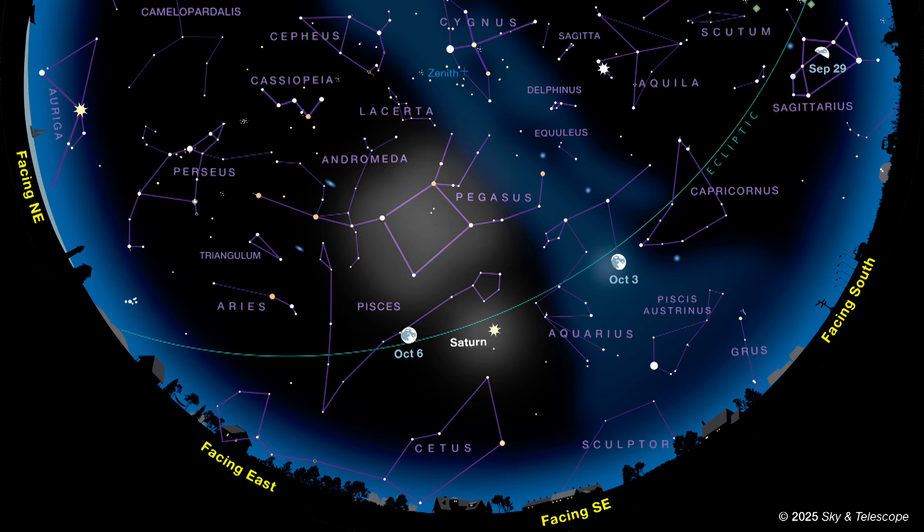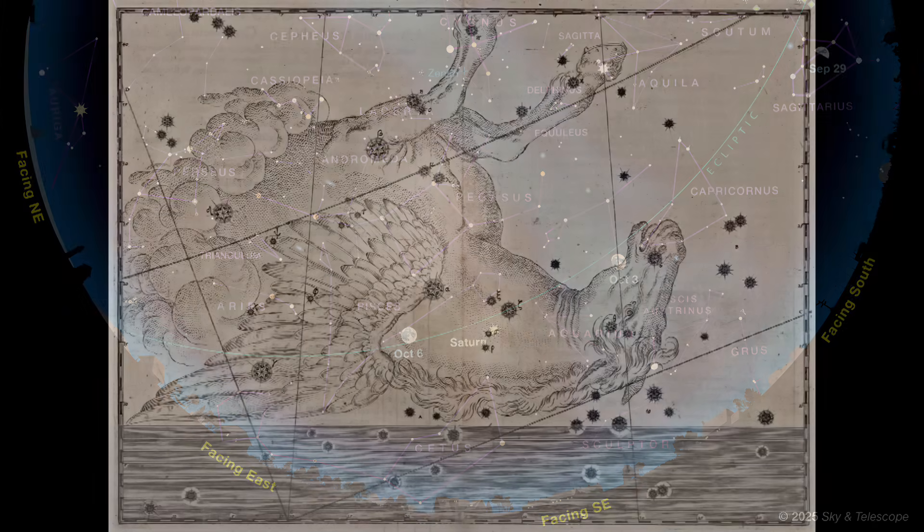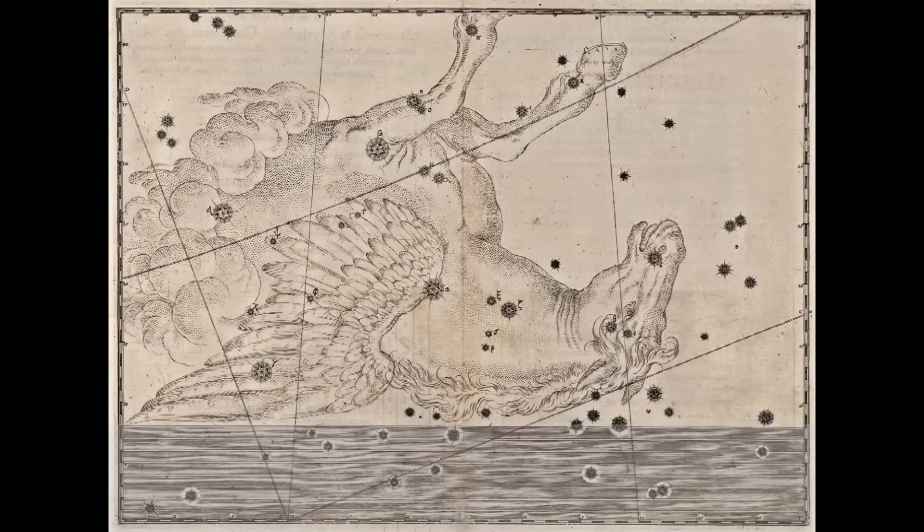Let's start with something easy. Look above Saturn, by 2 or 3 fists, for a very large box of 4 stars, about 1 and a half fists on a side, that are roughly the same medium brightness. This simple pattern is known the world over as the Great Square of Pegasus, and it forms the body of this famous mythical horse. But this horse is weird — it's flying upside down, for one thing, and it has no hindquarters.